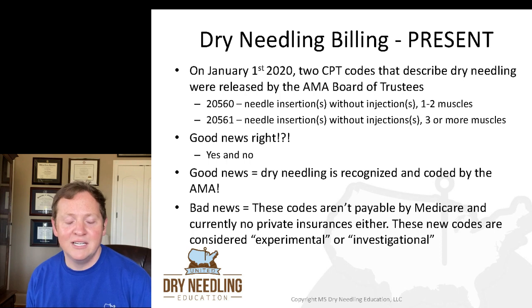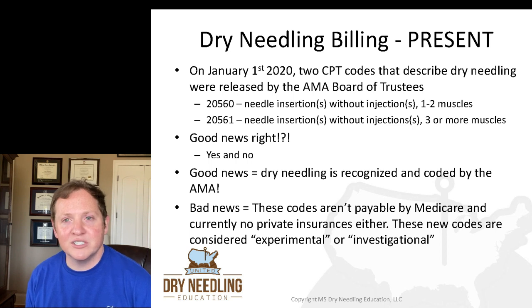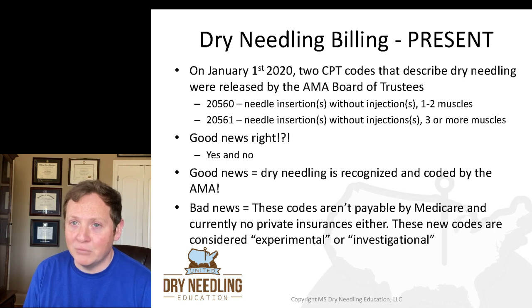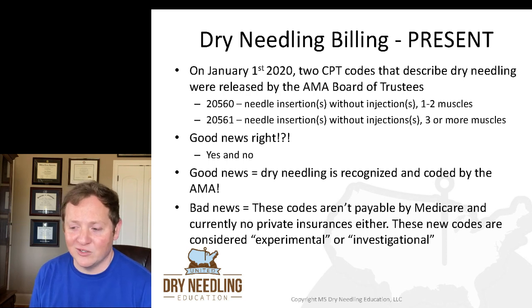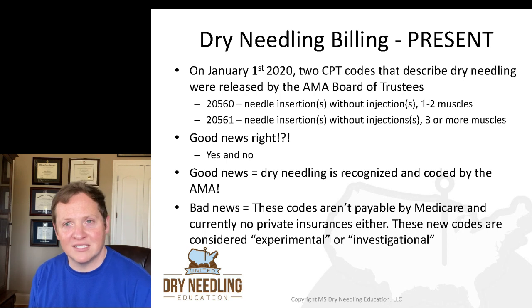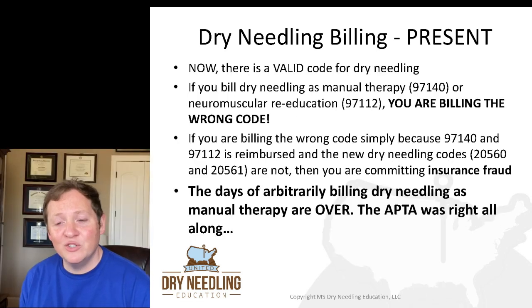This was a long-fought battle of the American Physical Therapy Association, the American Chiropractic Association, and lots of advocating bodies that really pushed to get CPT codes for dry needling. So dry needling is now recognized and coded by the American Medical Association — that really is good news. But there's also some bad news. Those codes aren't payable by Medicare and currently no private insurances either. These new codes are considered experimental or investigational, and that may not change real soon. But now there is a valid code for dry needling.